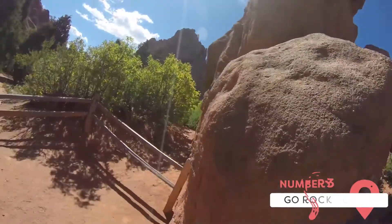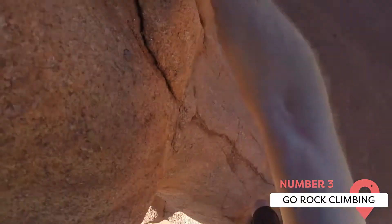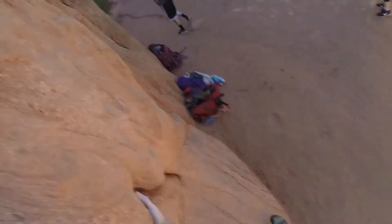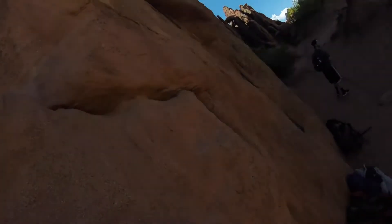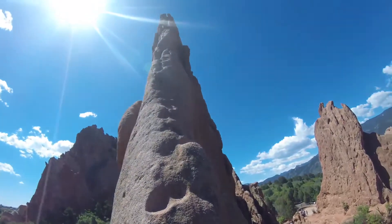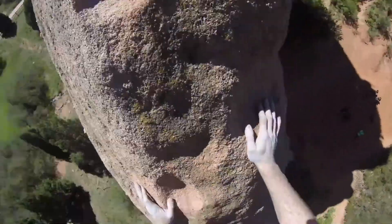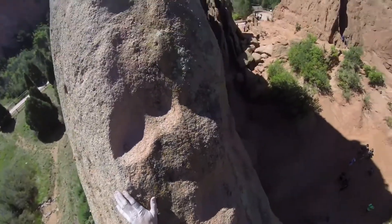Rock climbing can be a great excursion any time of the year in Colorado Springs. If you want an extra challenge, go rock climbing in the wintertime. If you have no experience, head to the Front Range Climbing Company, where you can take classes. If you're more experienced, go to the Garden of the Gods Park to climb some of Colorado Springs' tallest rock walls, or enjoy a day hiking on its 21 miles of trails ranging from easy to expert difficulty.